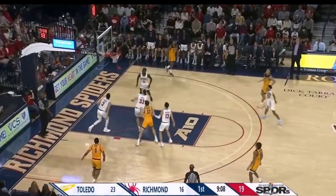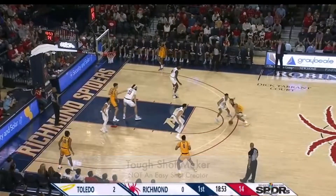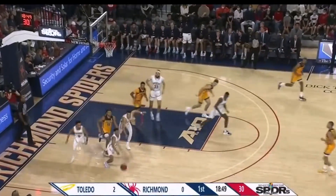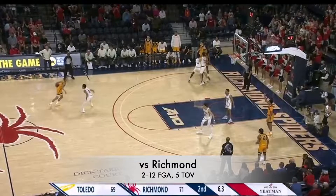Here against Richmond he's going to go to a step-back and knock it down. He's not going to create a lot of easy shots — he's more of a tough shot maker. But he has the full bag, as you see a fake spin, rise up — he's going to miss this one long — but you see all the different ways and different kinds of mid-range shots he has.